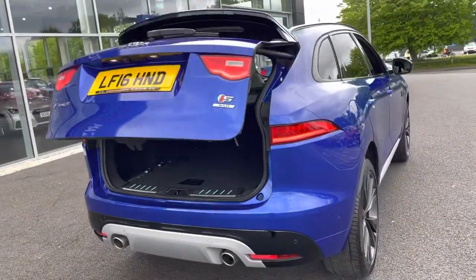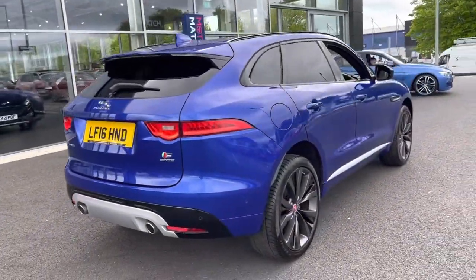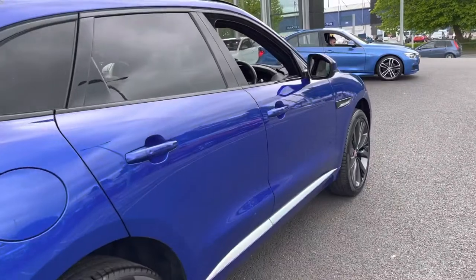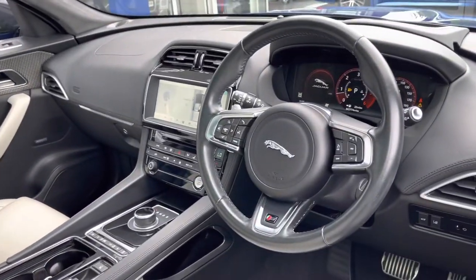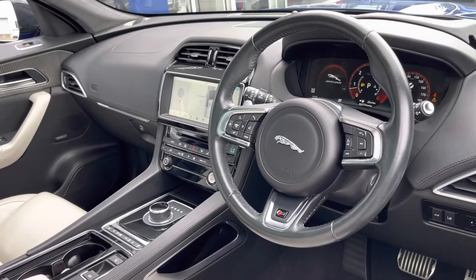The car has been maintained very well, having been serviced at 10,000 and 18,000 miles by Jaguar Land Rover themselves. The car produces 300 brake horsepower while also achieving up to 47 miles per gallon.